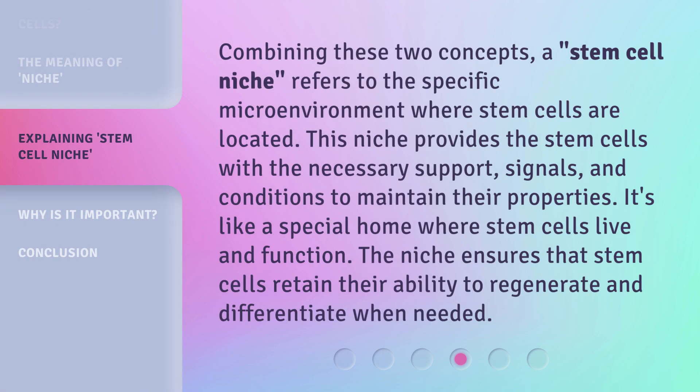Combining these two concepts, a stem cell niche refers to the specific microenvironment where stem cells are located. This niche provides the stem cells with the necessary support, signals, and conditions to maintain their properties. It's like a special home where stem cells live and function. The niche ensures that stem cells retain their ability to regenerate and differentiate when needed.